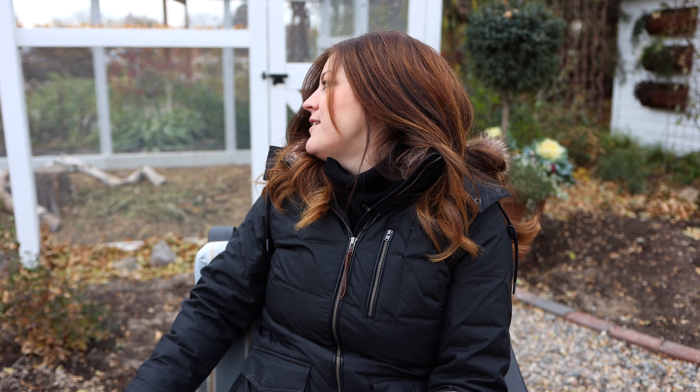Someone asks about the lollipop evergreen tree behind me near the coop — which you can probably see right now. It's a Serbian spruce. I got two of them. I actually picked them up at Home Depot early this spring and I've loved them. They've done great.